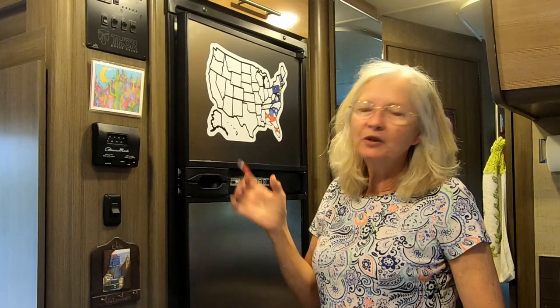We visited six new states, so we're going to add them to our map. The first state is Mississippi — we stayed at Lake Perry State Park, and it was a very pretty little park. Very inexpensive, nice lake, nice sunsets. And that was after driving 400 miles that first day — yes, we were a little tired when we got there.